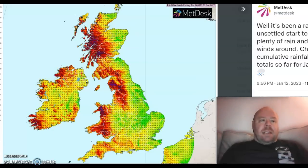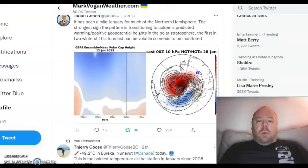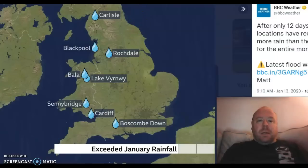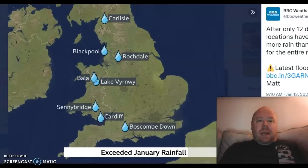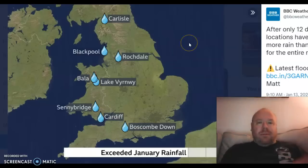Very, very wet conditions indeed, as you can see, and as you probably know if you live in these areas. We have several parts of England and Wales in particular that have seen an entire month's worth of rain in the first 12 days of January. So that's quite interesting — let's remember what happened back during the summertime: exceptionally dry, very hot conditions. What a turnaround this has turned out to be.